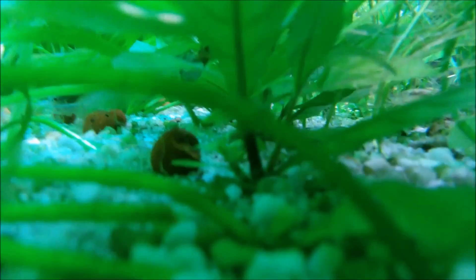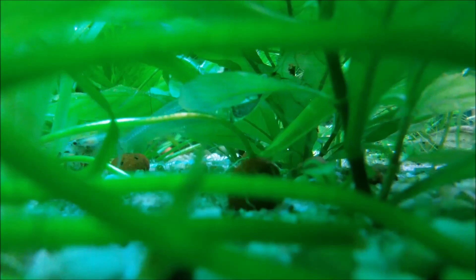These little dudes are really tame — you can handle them with ease. Here we are dropping into my jungle on the side of my tank, and there you can see a little guppy fry.